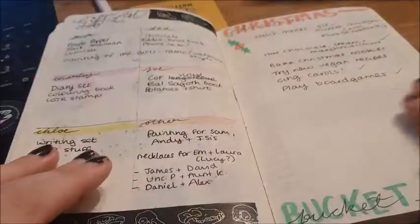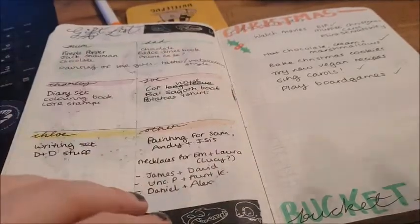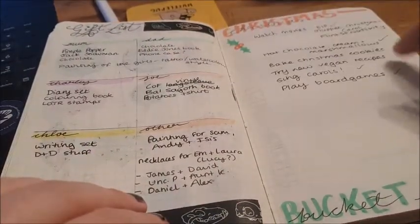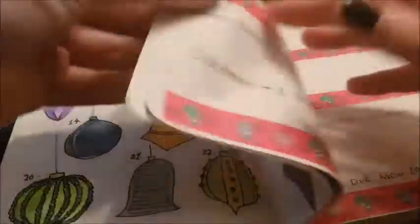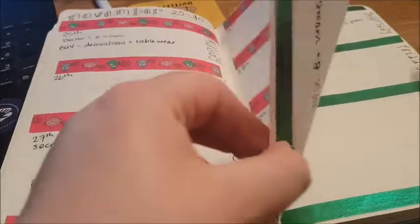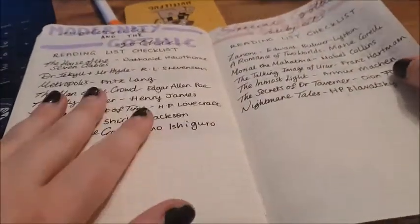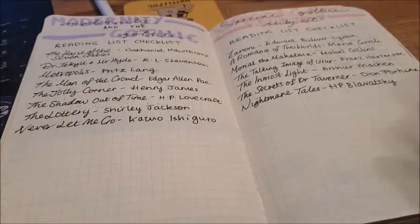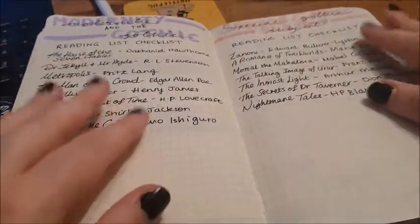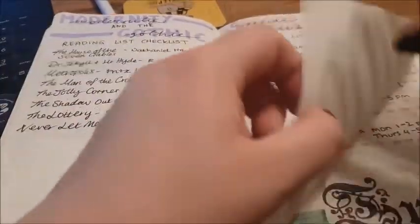Then my Christmas gift list for different people, and a Christmas bucket list — I think we did quite a few of those things. Then some weekly spreads — this is when I started getting really into washi tape. Some more Christmassy things, and then reading list checklists — writing down things I needed to read for my different modules. The reading lists changed, but most of them turned out to be useful.